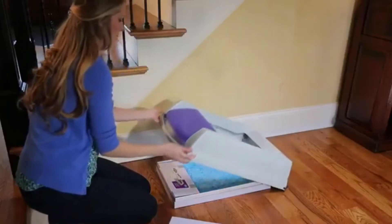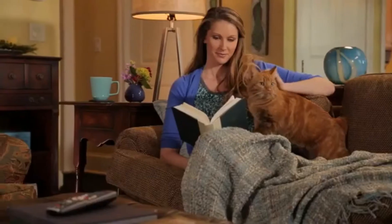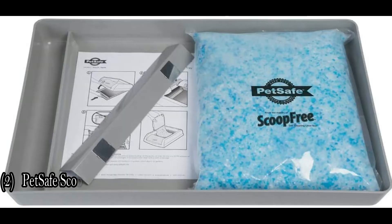Absorbs urine and dry solid waste for 5x better odor control than clumping clay litters. Premium PetSafe crystal litter — no kidding. PetSafe brand has been a trusted global leader in pet behavior, containment, and lifestyle innovation for nearly 30 years. We help pets and their people live happy together.